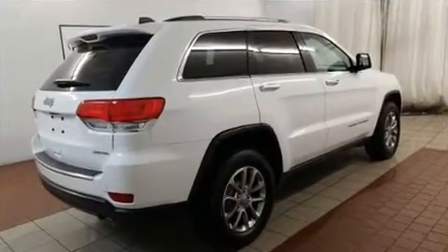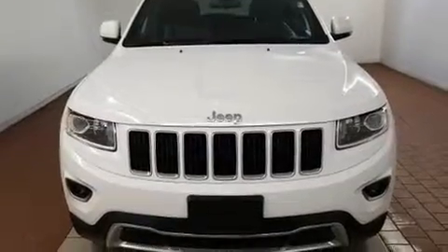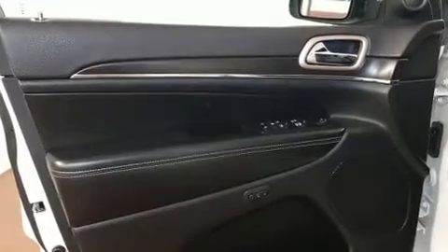It includes leather upholstery, a built-in garage door transmitter, automatic dimming door mirrors, fully automatic headlights, power door mirrors and heated door mirrors, a roof rack, and a split folding rear seat.